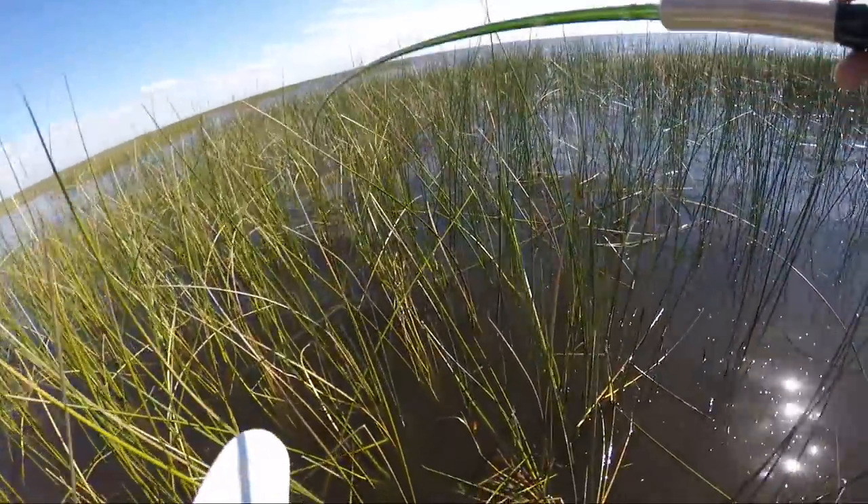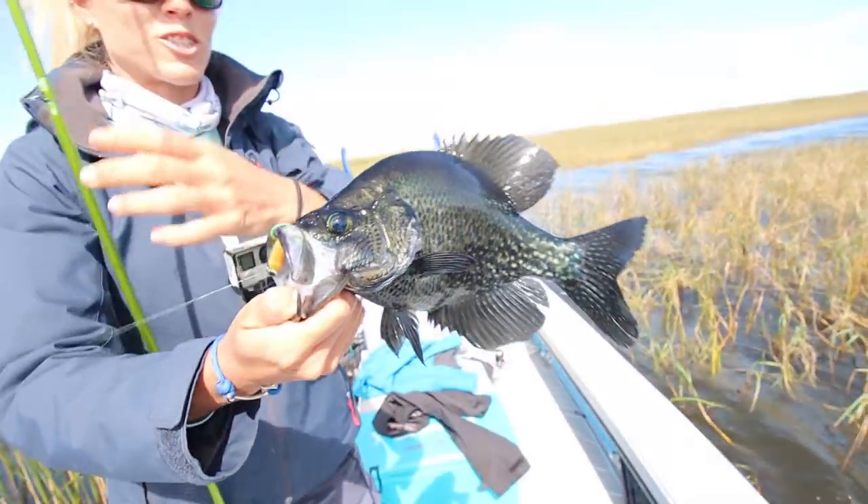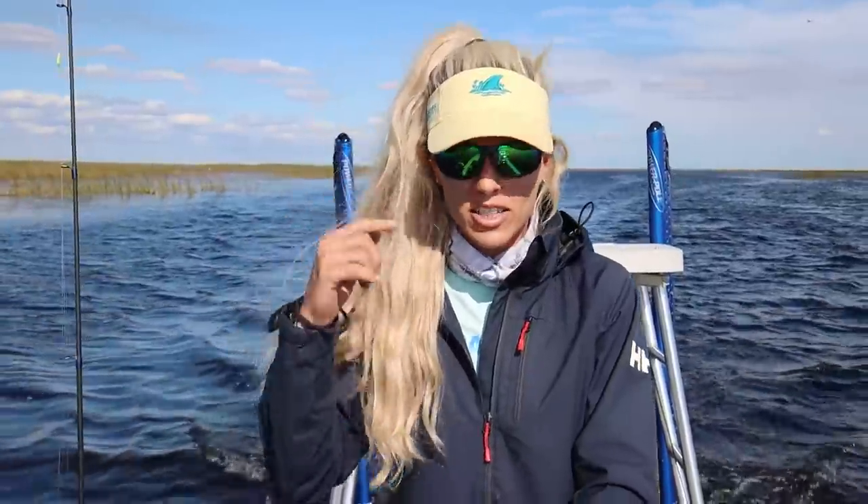Solid bite, solid bite. We found a honey hole, that's for sure. The whole house could burn down right now. Let's go.